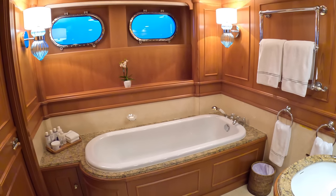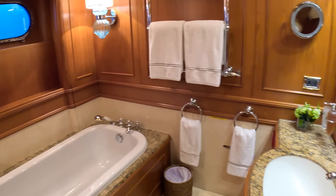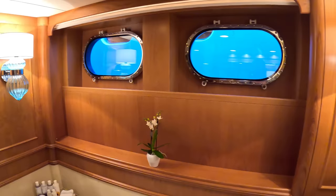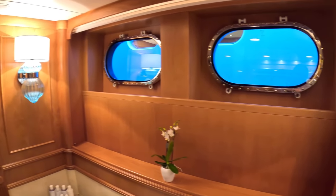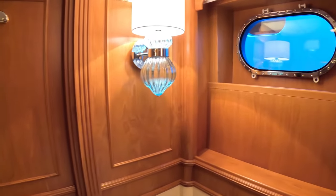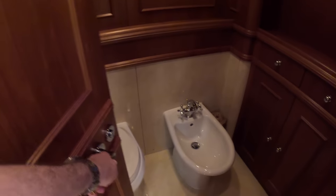The bathroom again — lovely sink here, love this wood panelling, it's in keeping. Big windows in here as well, plenty of light. We're right up against another yacht at the minute so it's not showing its best, but obviously if you're out at anchor you're just going to get views, light and loveliness. In here is the toilet and bidet.